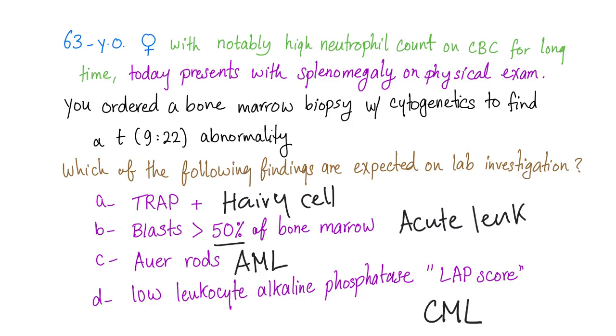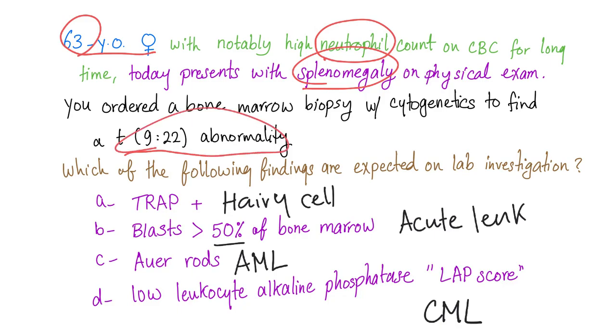But what's the diagnosis here? You have a 63-year-old female, chronic neutrophilia, splenomegaly, and the Philadelphia chromosome abnormality. Diagnosis? CML. So the correct answer here is D — low leukocyte alkaline phosphatase, or LAP score.